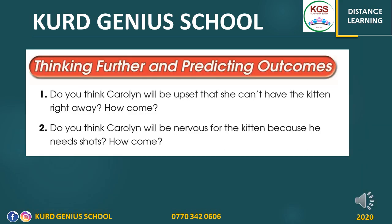Now at the end, you have these two questions to discuss with your family. Number one: do you think Caroline will be upset that she can't have the kitten right away? Do you think she will cry or be sad that she has to wait until tomorrow? Number two: do you think Caroline will be nervous for the kitten because he needs shots? Do you think Caroline will be worried about that? You can discuss these with your family members.